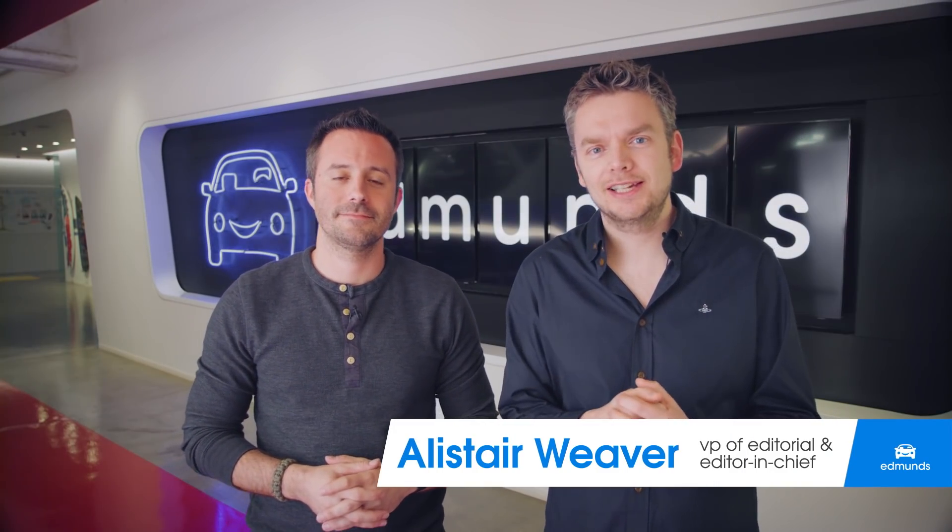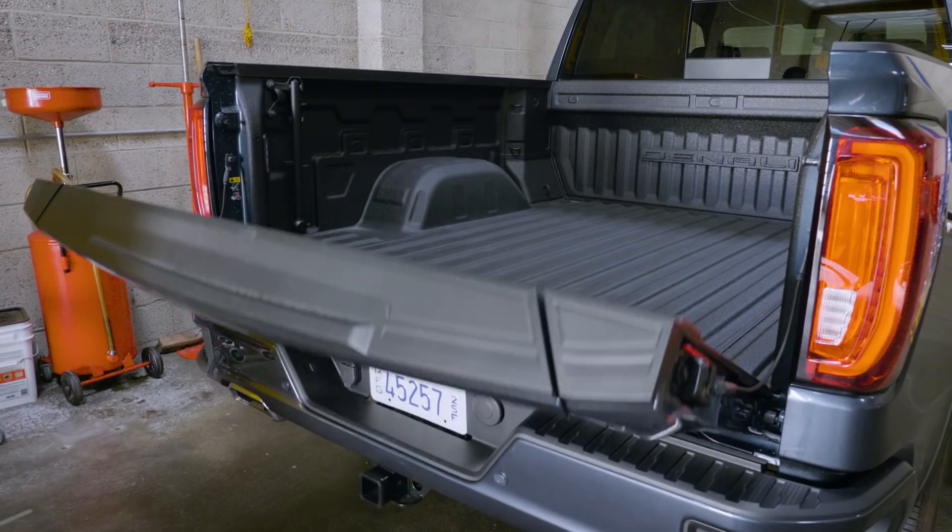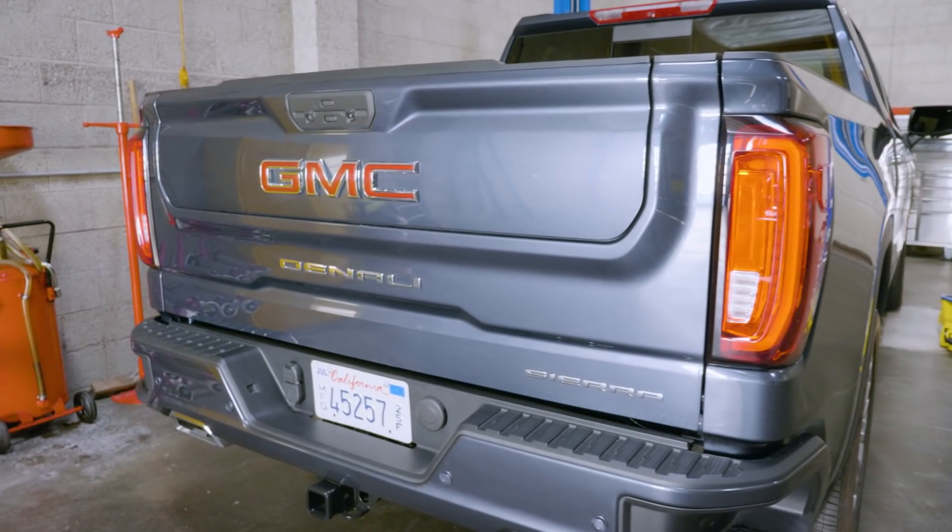Let's be honest about it. Truck tailgate design hadn't really evolved since we're still holding them up with chains. That's why GMC's MultiPro tailgate is such a revolution. This tailgate's like a Swiss army knife, and its multiple configurations make it more accessible and easier to operate.